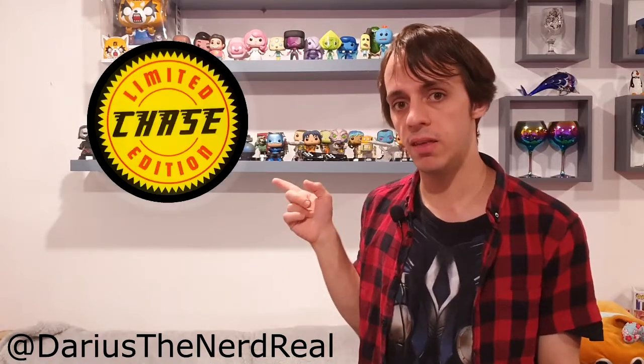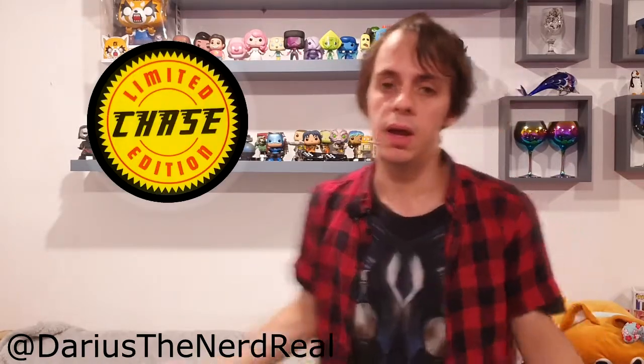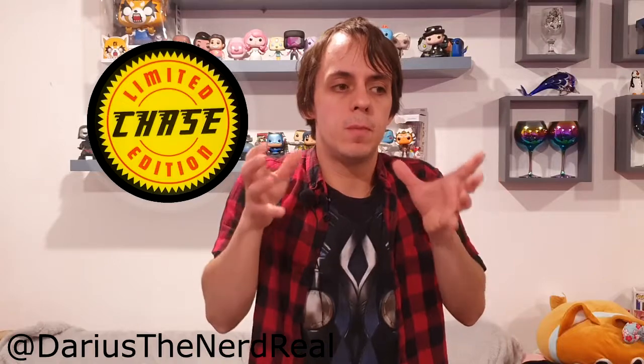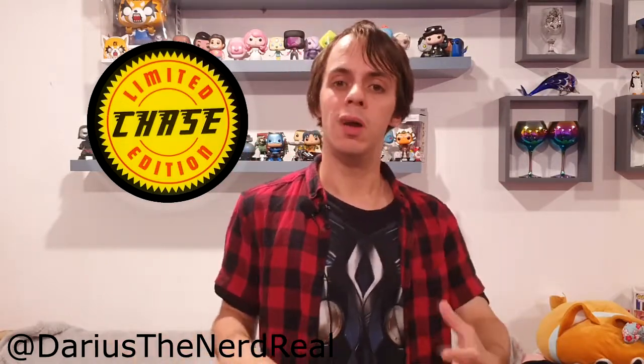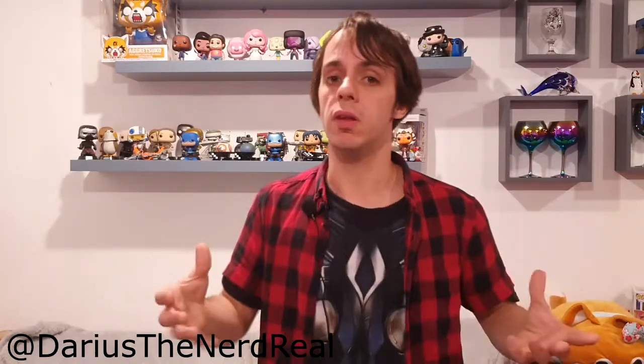You can get Chase variants of Pop Vinyls — they are slightly different versions of the regular Pop Vinyls. For example, Ultron and his Chase version of him smiling. It's a collector's item; people want these variants. And as such, I would always put these Chase variants at the front of their respective displays.